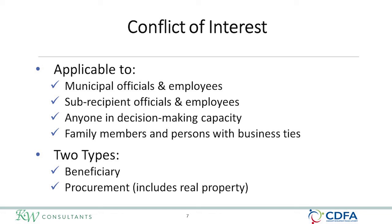Conflict of interest applies not only to procurements but to other areas in a CDBG program. It applies to municipal officials, their employees, any sub-recipients or non-profits, anyone in a decision-making capacity, and family members of those people in decision-making positions. There are two types of conflicts: beneficiary conflicts and procurement conflicts. The grantee requirements module goes into much more detail about conflict of interest.